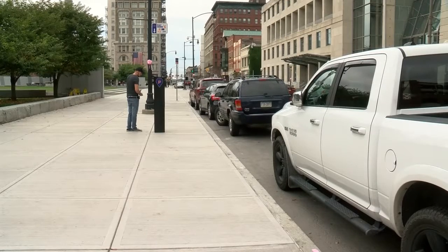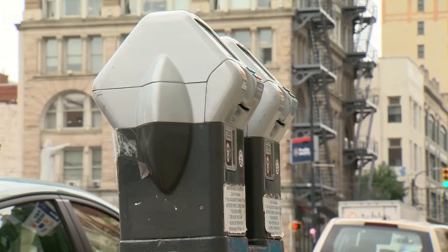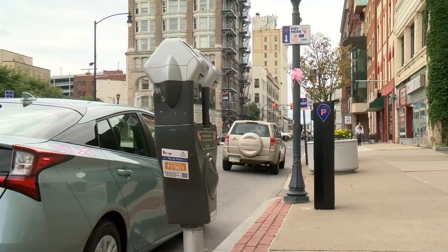To use the parking kiosk, all you need is your license plate number, a credit card, or quarters. Eyewitness News noticed some old parking meters still standing, waiting to be taken down, but drivers tell us they like the more modern approach.